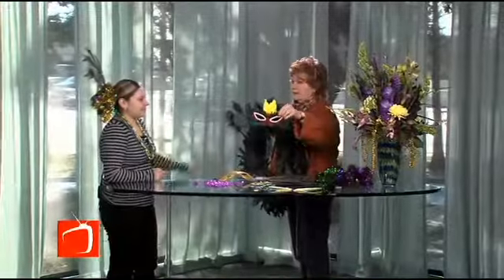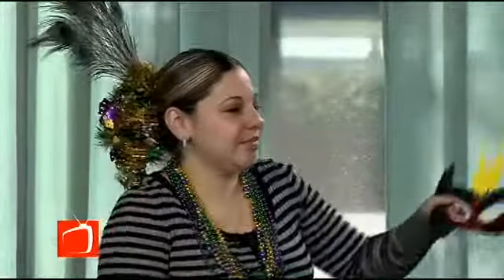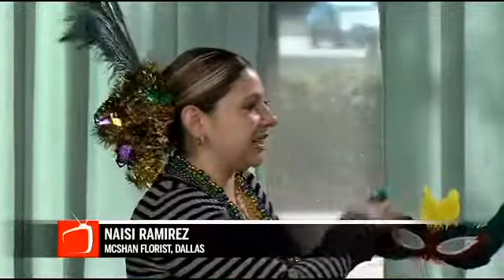How do you make these? Do you sell these? Yes, we sell them. And you can add beads and anything else for the bling and the mask.